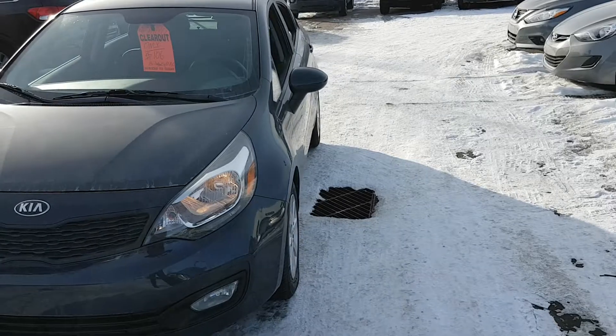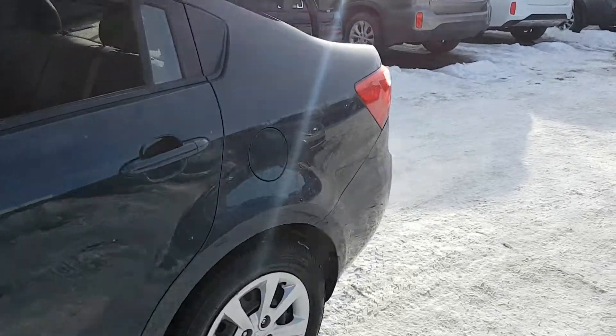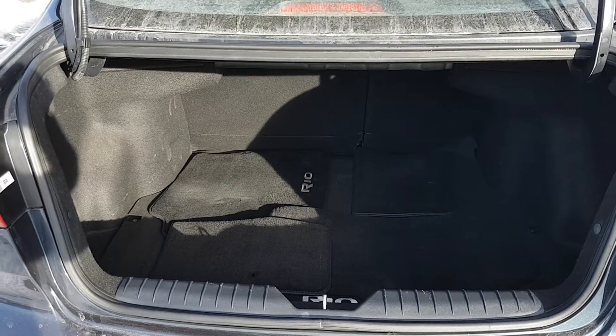This compact sedan, although it looks small on the exterior, it is deceptively large on the interior. Just take a look at the cargo space in the back — it's got ample cargo space for anything you could need.